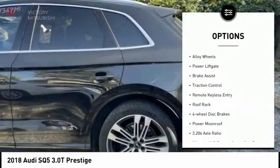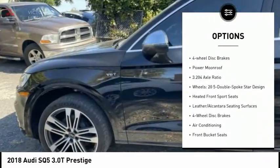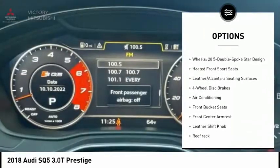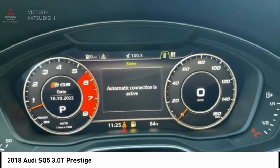Rain-sensing wipers, electronic stability control, alloy wheels, power liftgate, brake assist, traction control, remote keyless entry, roof rack, four-wheel disc brakes, power moonroof.